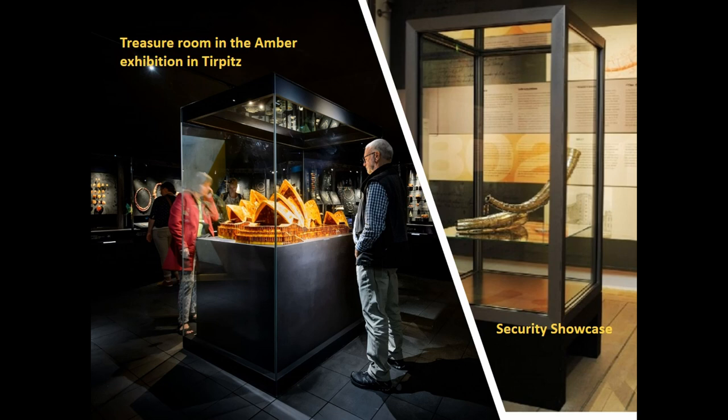Another problem that made me sleepless was the security of the showcases for the treasure room. It seemed to be an impossible job for the designers to make showcases with security standards high enough for the demands from the National Museum, which I also think are somewhat ridiculous. The standard security showcases they recommended look like ugly telephone boxes, as you can see in the picture on the right. I really understand that it's very difficult for designers to make beautiful showcases that are also secure enough. In the end, we had to cancel all our loans from the Royal Collection and the National Museum, but we have beautiful showcases.